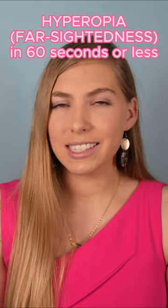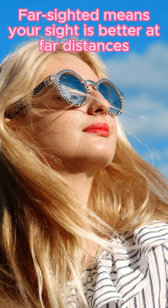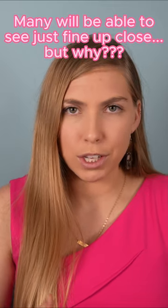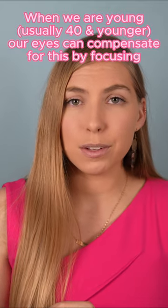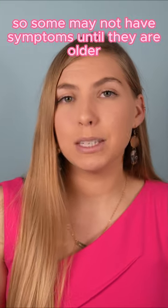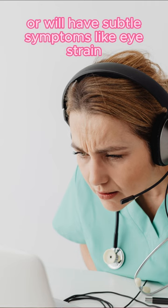Hyperopia in 60 seconds or less. Being hyperopic or farsighted means that you are more sighted at far, so seeing up close might be a little bit blurry. But the trouble with this is it's not always blurry up close. In early stages of life we're able to focus our eyes pretty well, so unless the level of hyperopia is really high, some people might not even have symptoms, or they might be more subtle like eye strain after reading for long periods.